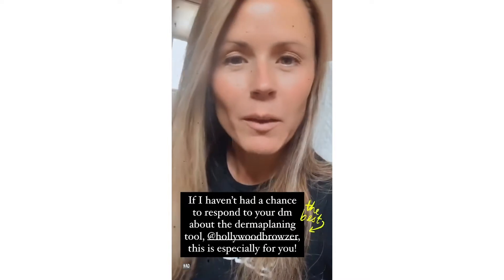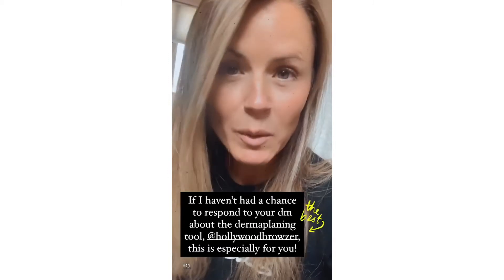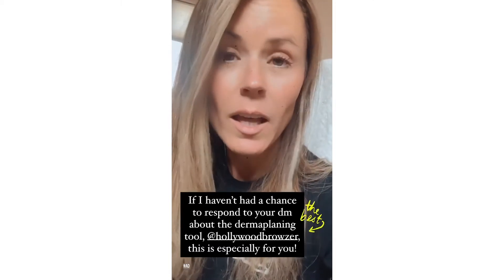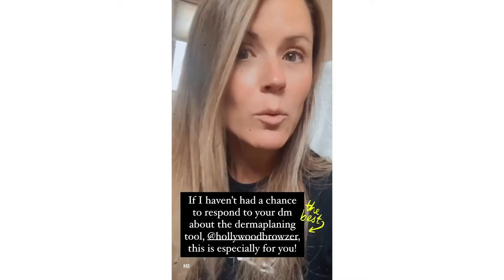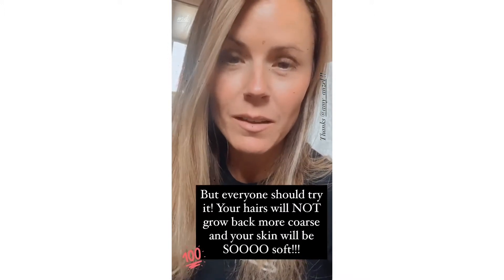Hey everybody, back in my bathroom again because I'm getting a ton of DMs about the dermaplaning tool that I posted about a couple weeks ago. It's called the Hollywood Browzer, and if you dermaplane or if you want to dermaplane, it is the best tool out there. It was invented by my friend Amy, who was on the first season of The Bachelor with me.